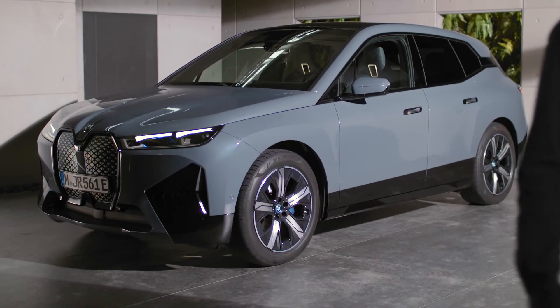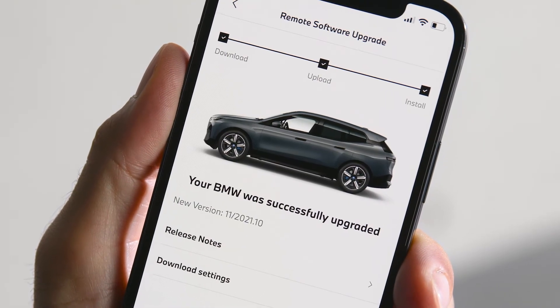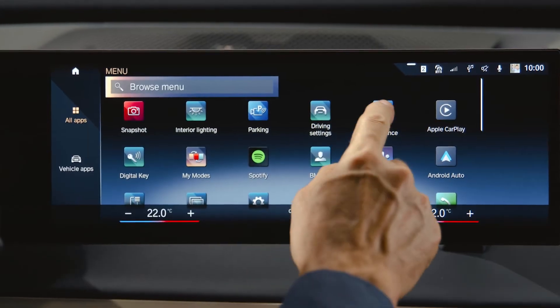You can leave and lock the vehicle while the update is running. Once it is successfully completed, you will be notified in the My BMW app and also in your car's control display before your next ride.